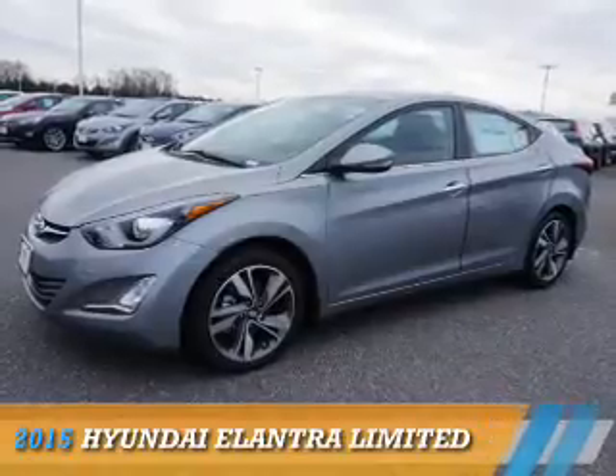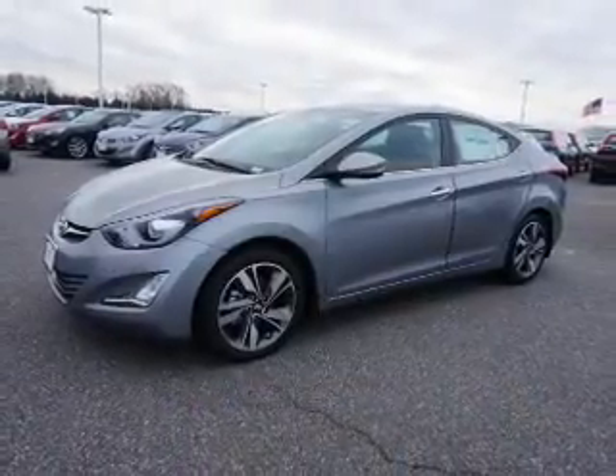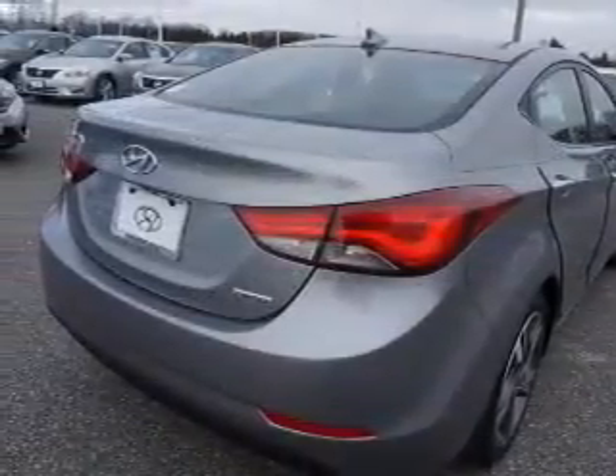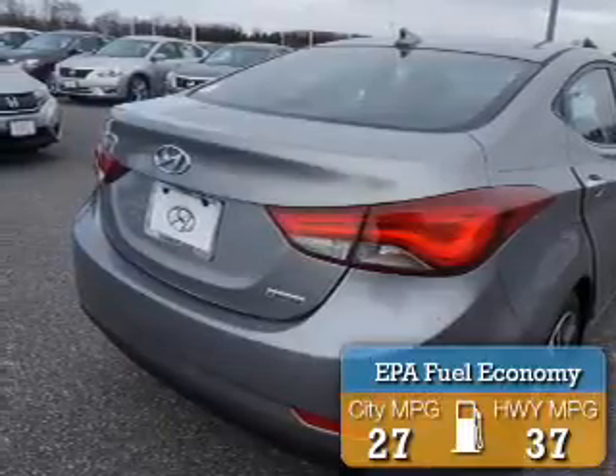Presenting the 2015 Hyundai Elantra. It's powered by front wheel drive, a 1.8 liter 4 cylinder engine and an automatic transmission. Great fuel efficiency saves you money by requiring fewer trips to the gas station.